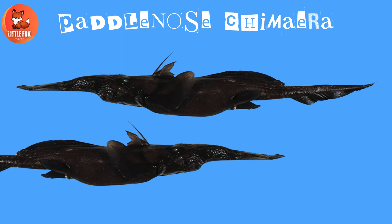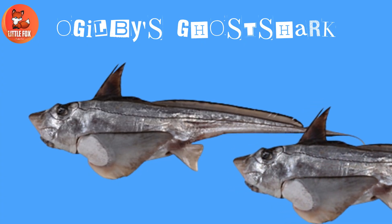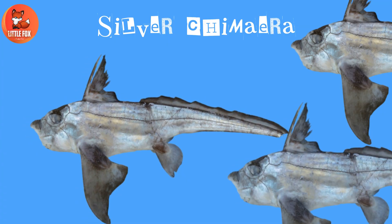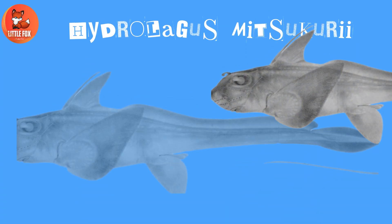Number 13: Pointy-Nosed Blue Chimera. Number 14: Paddle Nose Chimera. Number 15: Oglesby's Ghost Shark. Number 16: Silver Chimera.